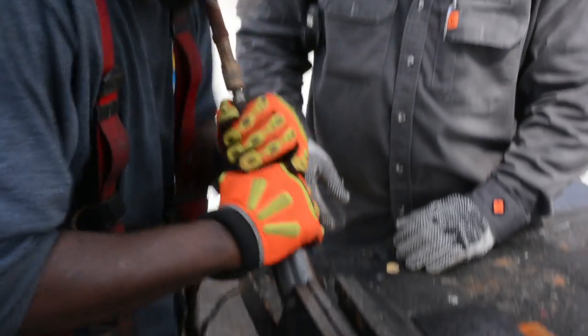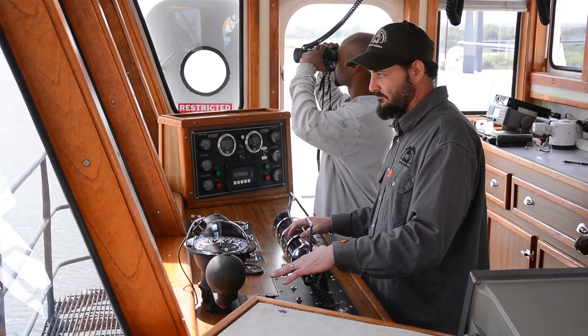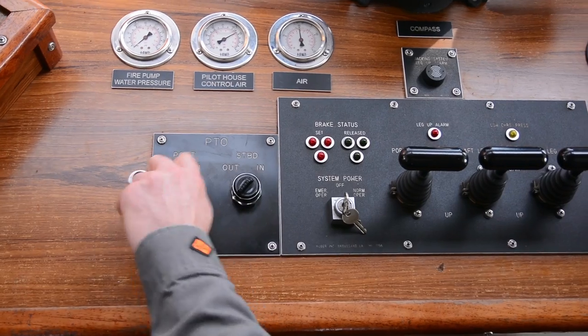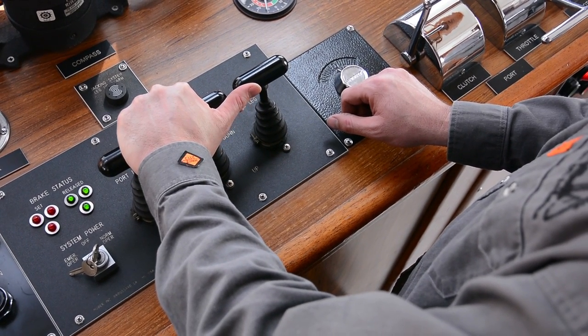Offshore Lift Boats requires all employees to complete extensive safety training each year. New employees are shadowed by someone more experienced until they are knowledgeable and comfortable. Many of our captains started their maritime careers at Offshore Lift Boats as ordinary seamen, working up through the ranks of ordinary seamen, able-bodied seamen, mate, and captain — becoming lift boat experts themselves. In our professional opinion, a captain who began his career aboard a lift boat will provide a safer work environment due to his experience and knowledge of these unique vessels.